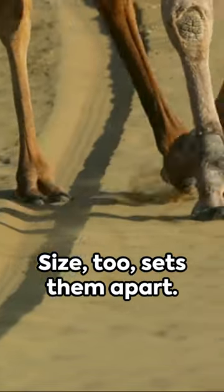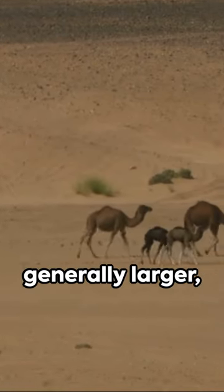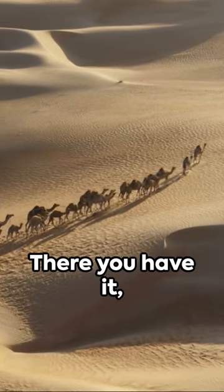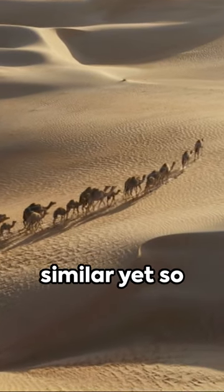Size, too, sets them apart. Bactrians are generally larger, their double humps reaching up to seven feet, while dromedaries stand tall at six feet. There you have it — two desert dwellers, similar yet so distinct.